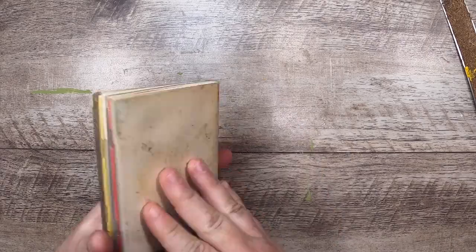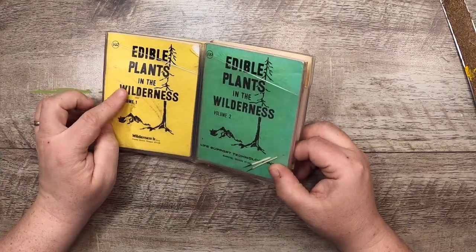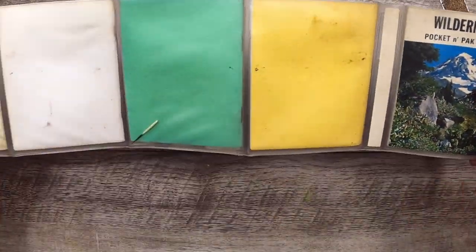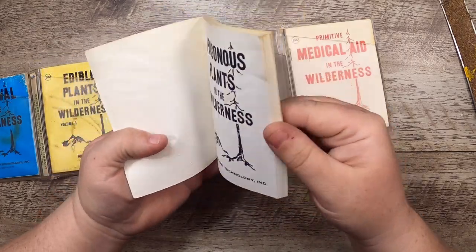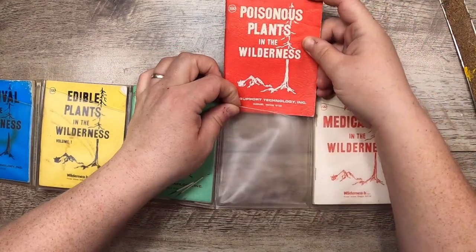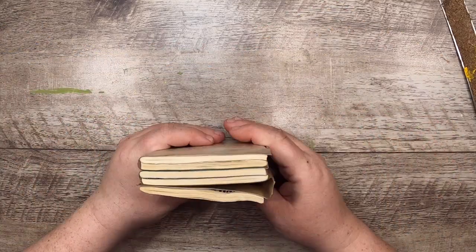Then I got this set of little books on survival in the wilderness. In this plastic case we've got medical aid in the wilderness, poisonous plants in the wilderness, edible plants in the wilderness volumes one and two, survival in the wilderness, and it also has a fold-out. There are even some porcupine quills in there! The booklets themselves are little informational booklets with some pictures. It's from Manning, Oregon, so it doesn't apply to my wilderness zone — it'll go into journal-related efforts.